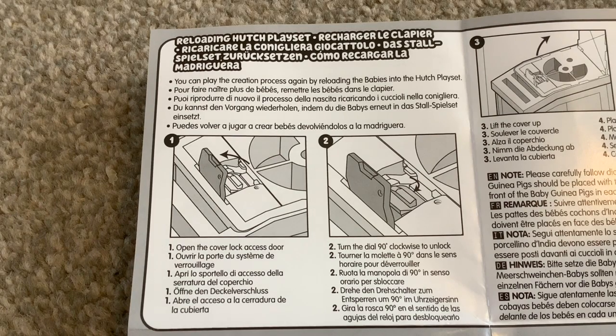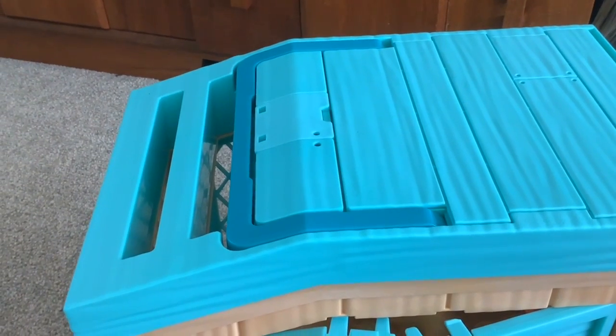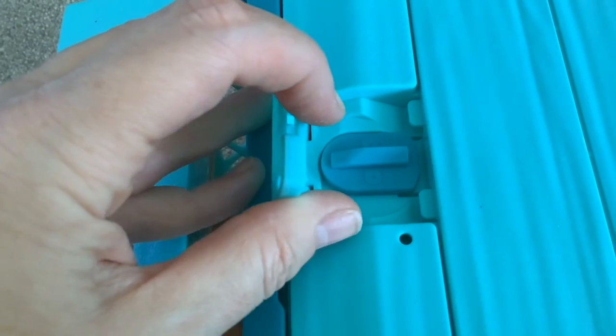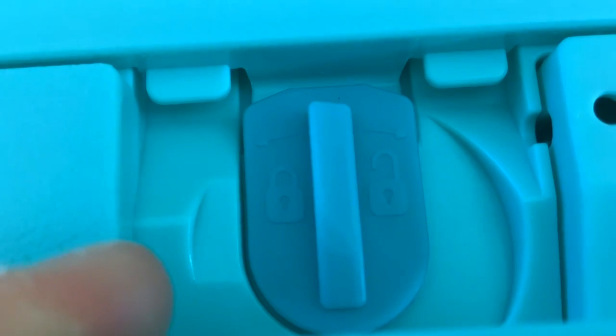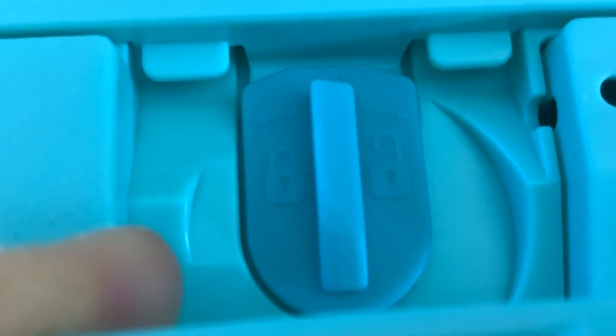Let's have a look at the instructions for reloading the hutch play set. You can play the creation process again by reloading the babies into the hutch play set. Open the cover lock access door — that's on the top of the hutch here. Turn the dial 90 degrees clockwise to unlock. It's got a little caption on the dial itself showing one arrow with a padlock locked and the other arrow with a padlock open, so that's quite clear.